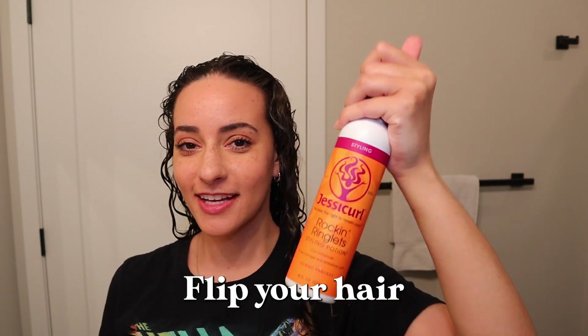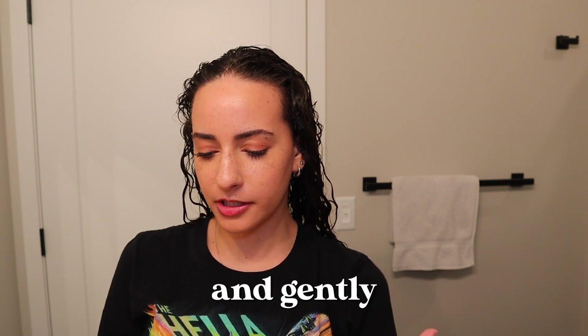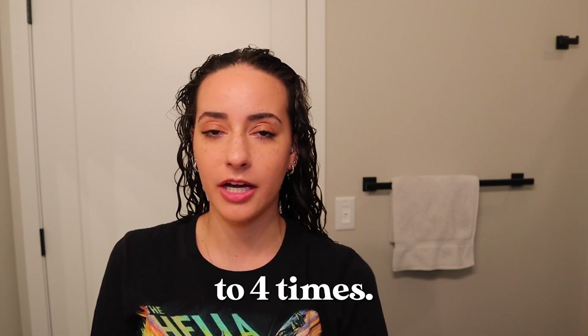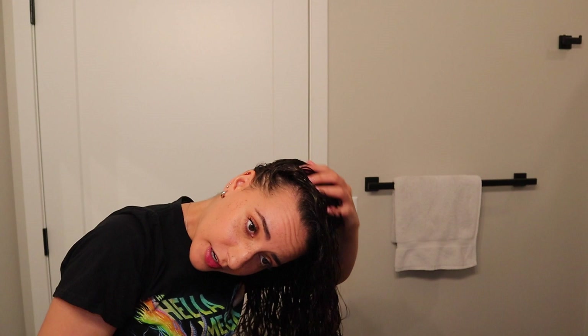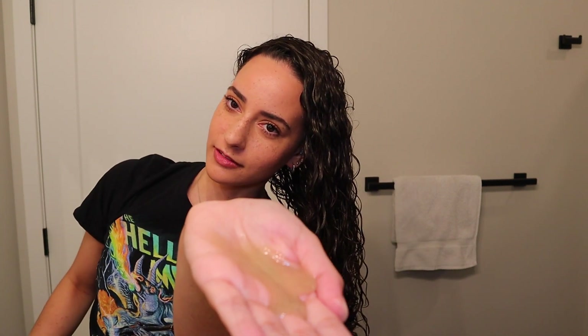It says to rinse well so I'm going to go ahead and rinse this all out of my hair. I really tried to get up into my scalp and everything. For the next step I'm going to be using the Rock and Ringlets styling potion. It says: flip your hair upside down, pour a puddle of Rock and Ringlets into the palm of your hand, rub hands together, and gently rake your outstretched fingers through your wet hair three to four times. So I'm going to flip my hair over and make a little puddle. I was not expecting it to be brown! I'm supposed to rub it between my hands — it kind of smells like the inside of a tootsie pop. Now I'm supposed to rake this through my hair.